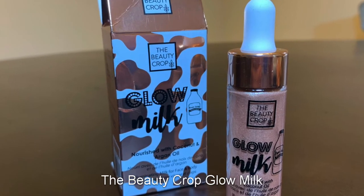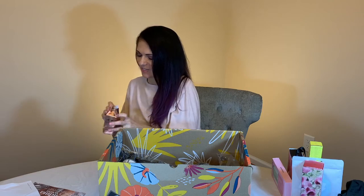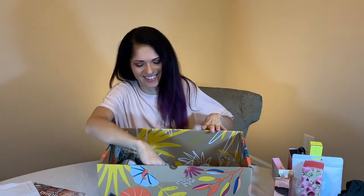This is the Beauty Crop Glow Milk, nourished with coconut and almond oil. I don't know what it's for at first — oh, okay, it's for your face and your collarbone. This is like a highlighter. I'm going to open it — maybe I'll know what it is once I open it. It's a highlighter, and it's supposed to make me look younger, so I'm going to try it.